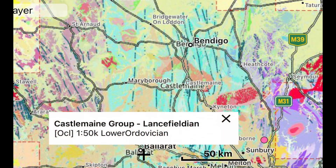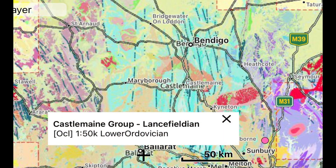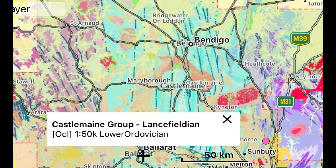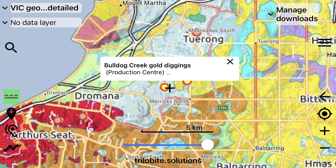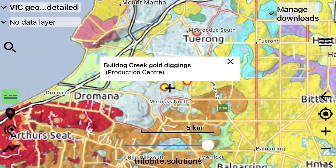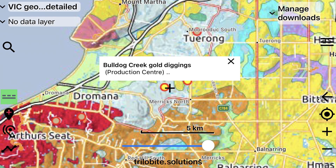But the Castlemaine Group of rocks were deposited during the Ordovician, which is much older, with a date ranging from 485.4 million years ago to the start of the Silurian period 443.8 million years ago. The exposure of the Castlemaine Group led to a gold rush that was short-lived but profitable for those who found and exploited the tiny land where the Castlemaine Group existed on the Mornington Peninsula.